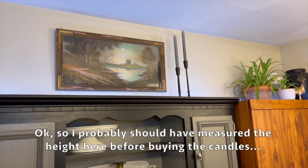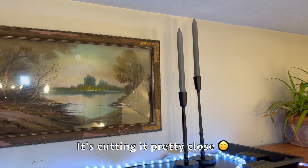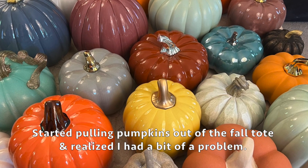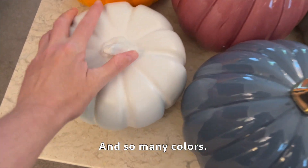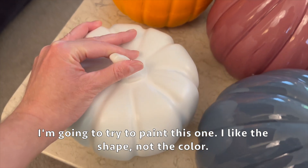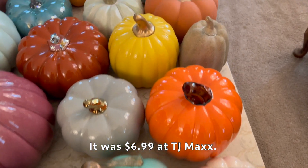I probably should have measured the height before buying the candles - it's cutting it pretty close. I started pulling pumpkins out of the fall tote and realized I had a bit of a problem: so many pumpkins and so many colors. I'm going to try to paint this one - I like the shape but not the color. It was $6.99 at TJ Maxx.